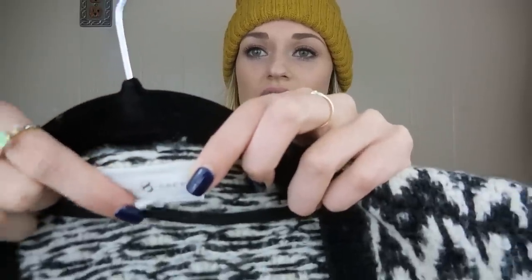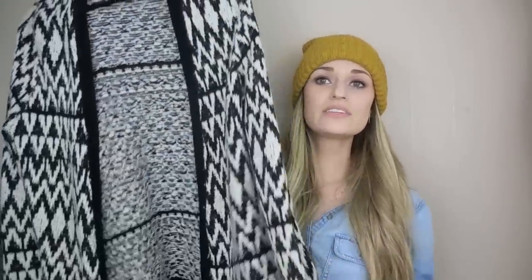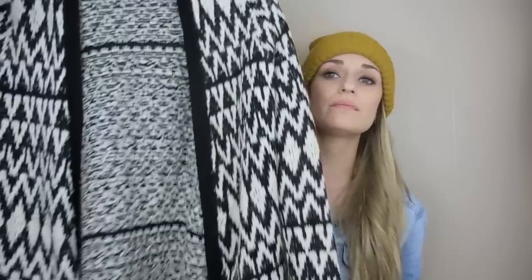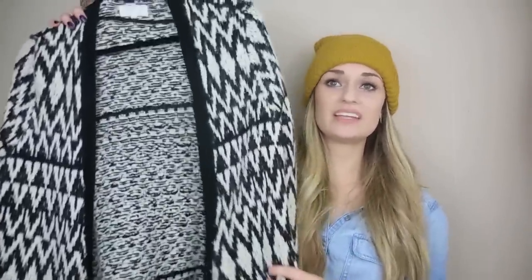Next up we have a Lou and Gray, size large, kind of chunky cardigan sweater. I liked the black and white, and also this is 37% wool. I like to grab sweaters from Lou and Gray, H&M, Topshop that have wool or alpaca or mohair in them — they seem to do a little bit better because they are a little bit higher quality. And again, this is just a great bread and butter piece to bundle with.